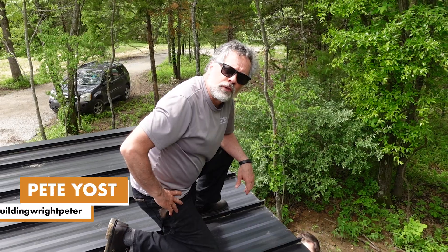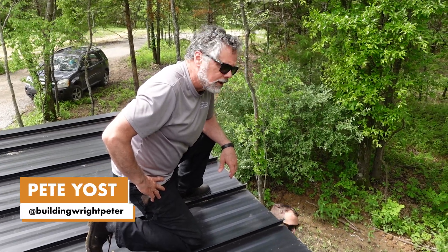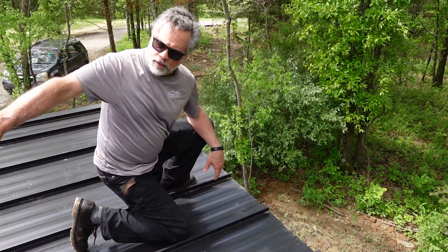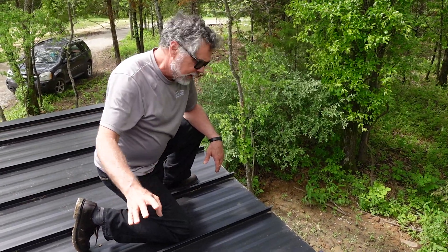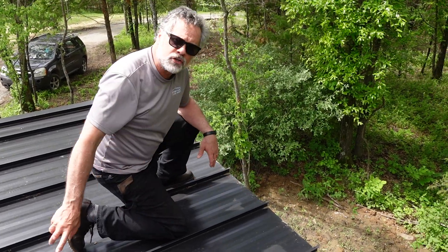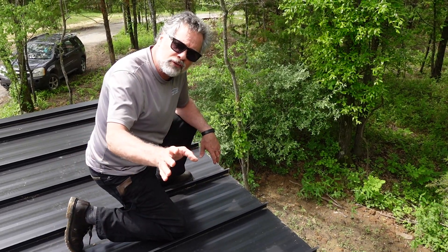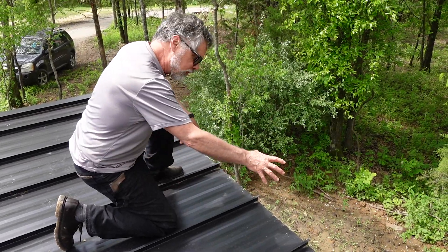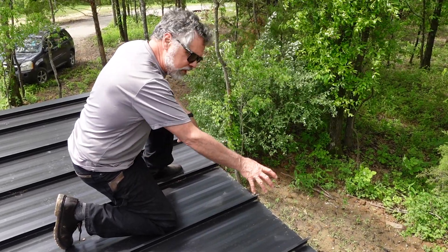Pete Yost here for the Unbuild It podcast. We're at Jake Bruton and Steve Basic's project in Central Missouri. We have a 1 in 12 roof here and it's vented. That's a pretty low slope to actually get flow from soffit to ridge, but we're going to do a wingnut test with theatrical fog to actually show that we do get ventilation movement of air from the soffit to the ridge.